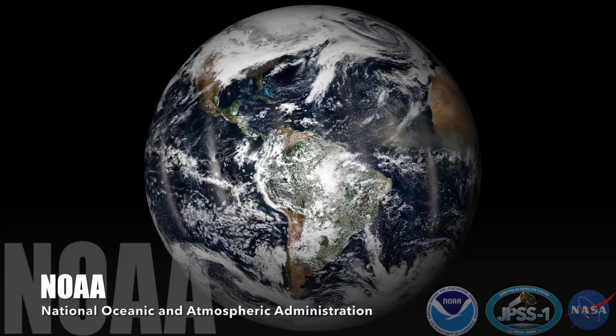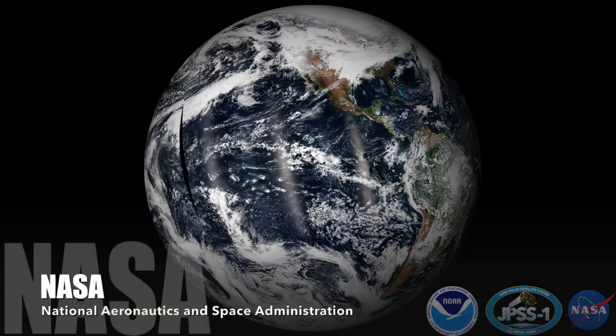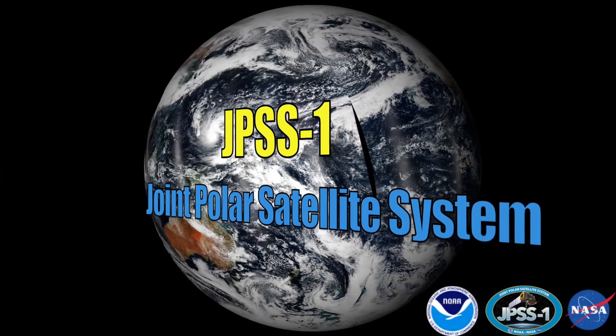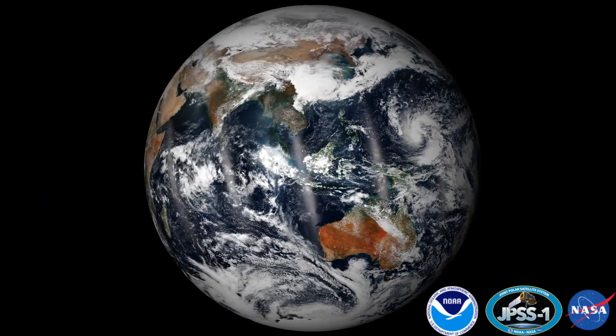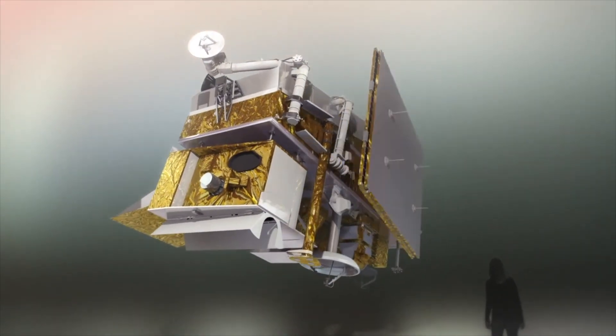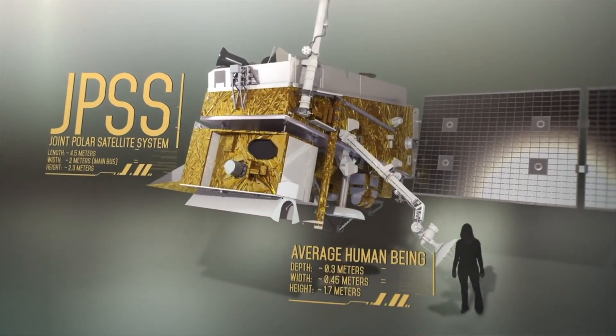This year, the National Oceanic and Atmospheric Administration, with the support of their partners at the National Aeronautics and Space Administration, will launch the JPSS-1 satellite, the first operational satellite in NOAA's next generation Polar Orbiting Satellite System. Join us for a front row seat to this launch as we take you inside the JPSS-1 satellite.